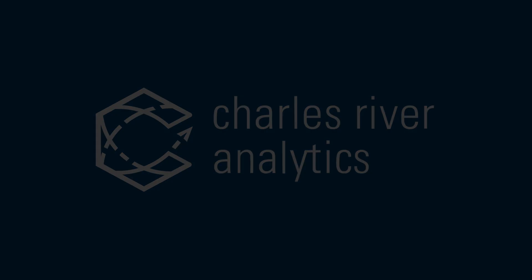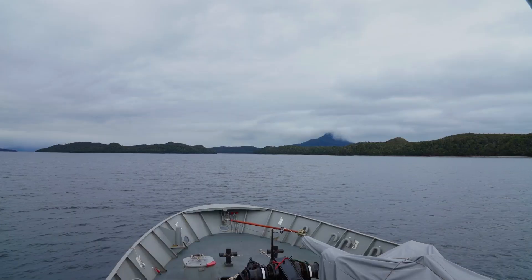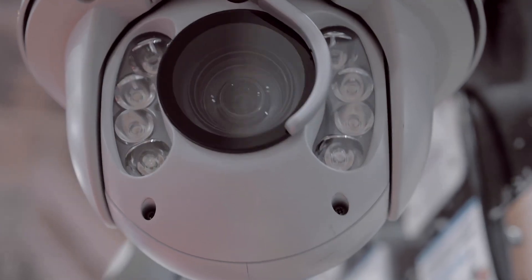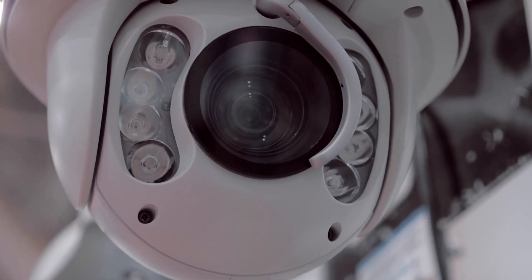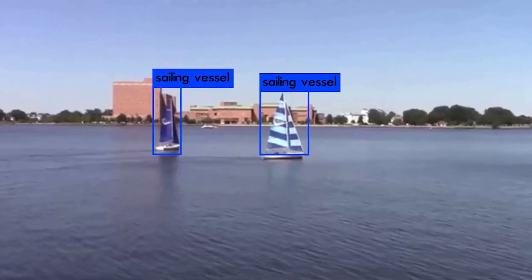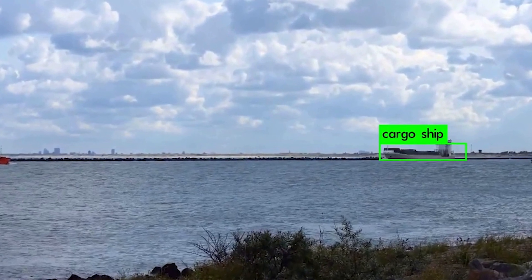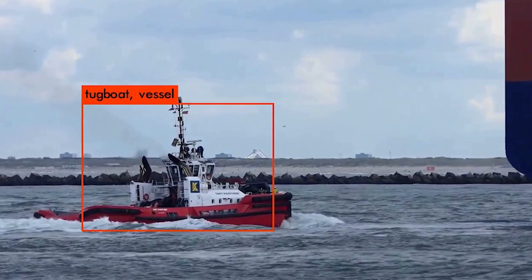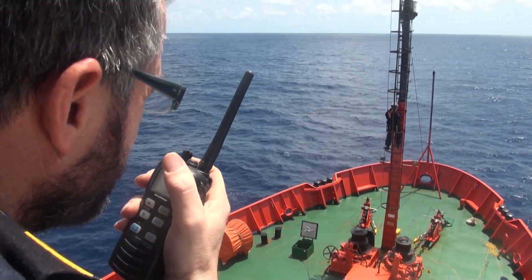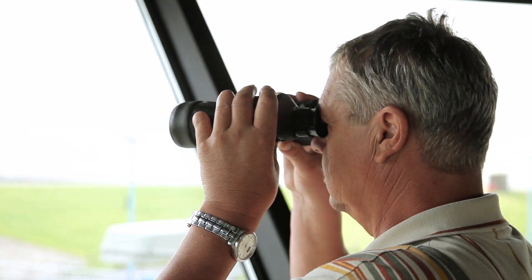Maintaining proper lookout is essential for ships and unmanned surface vehicles. Operational safety regulations demand it. The latest cutting-edge camera tech means cameras are beginning to have human-like perception. These cameras can support object detection and classification, but they don't really understand what they're seeing. They can't replace a human watchstander who can intelligently balance multiple tasks, making judgment calls in real time.